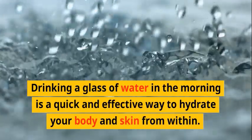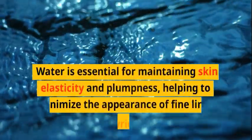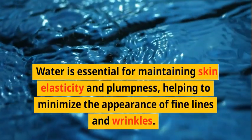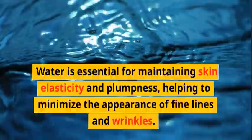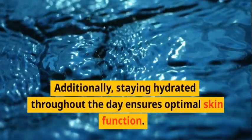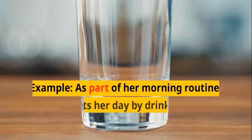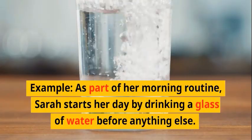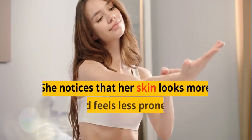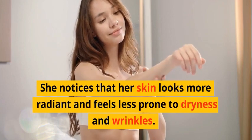Hydration boost: Drinking a glass of water in the morning is a quick and effective way to hydrate your body and skin from within. Water is essential for maintaining skin elasticity and plumpness, helping to minimize the appearance of fine lines and wrinkles. Staying hydrated throughout the day ensures optimal skin function. For example, Sarah starts her day by drinking a glass of water before anything else, noticing her skin looks more radiant and feels less prone to dryness and wrinkles.